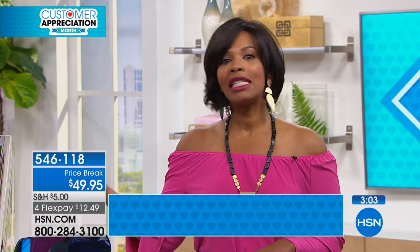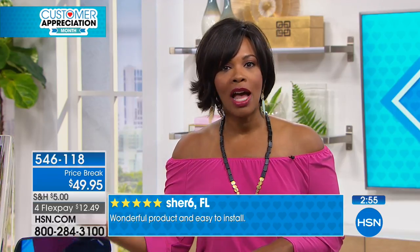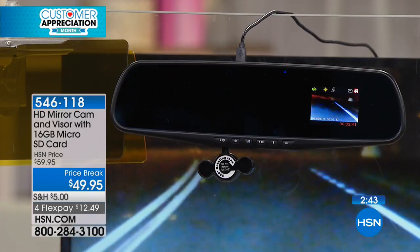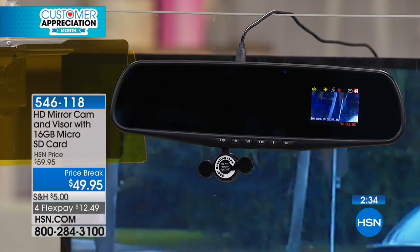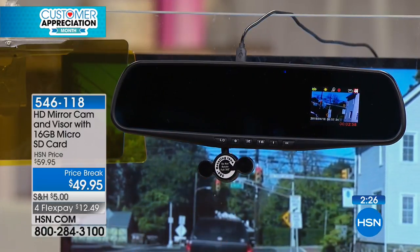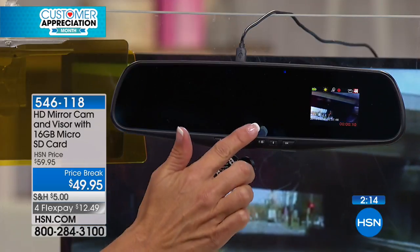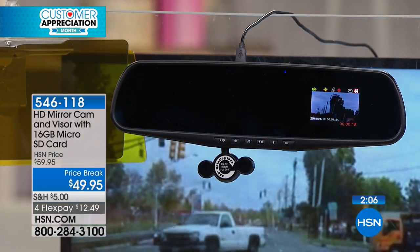Everything about this package makes for a more comfortable drive — whether it's the visor blocking the sun without blocking vision, or the camera showing what's going on. There's nothing extra to do once you set it up — once it's plugged in it's always ready to go. Every time you start your car, it's good to go. For less than fifty dollars, you get high definition recording, playback on the dash cam or any computer, and there's even a voice recorder built right in.